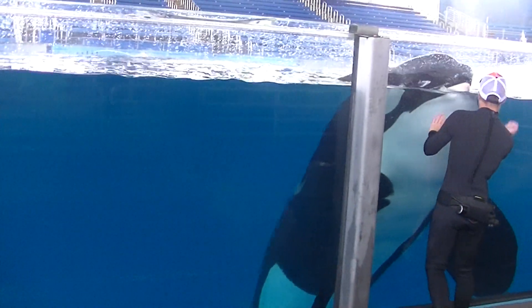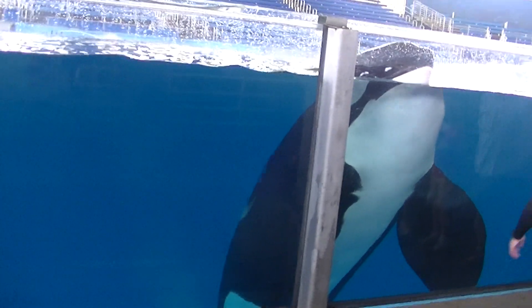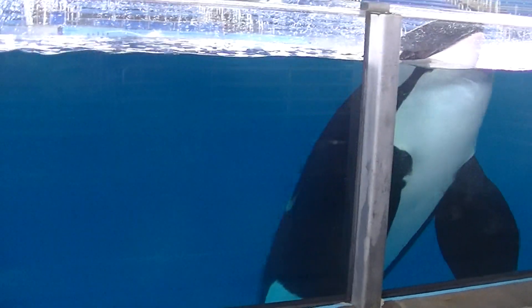Underwater, one breath. And then you have to dive down — I believe it's almost 20 feet — to retrieve a weight. And there was a platform dive, a six-foot dive, to see if you had good diving form.